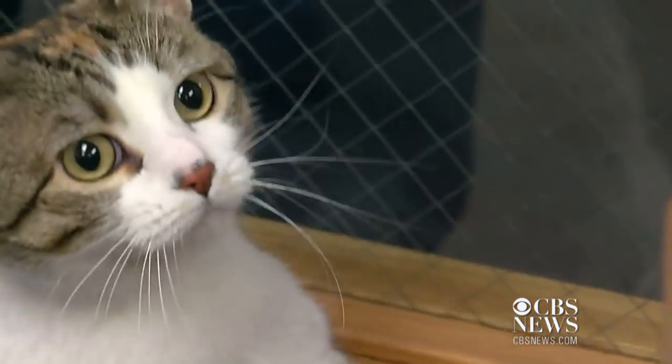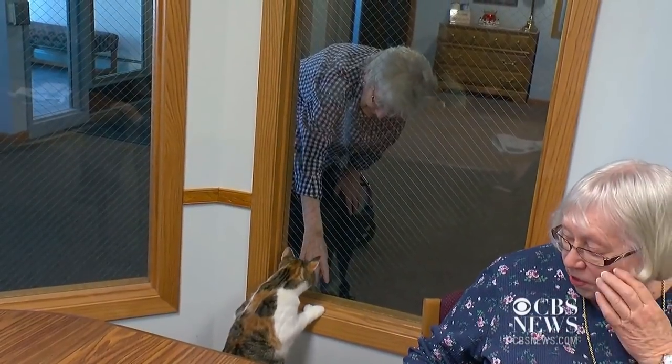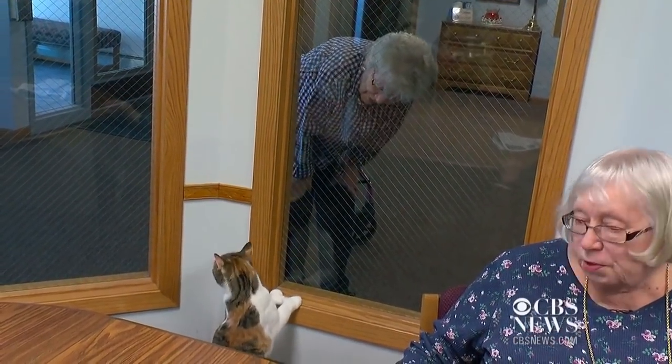I told her once, I said, you really ought to charge me extra because you have so many more. This three-year-old feline phenom is special in more than one way. She can even say hello.